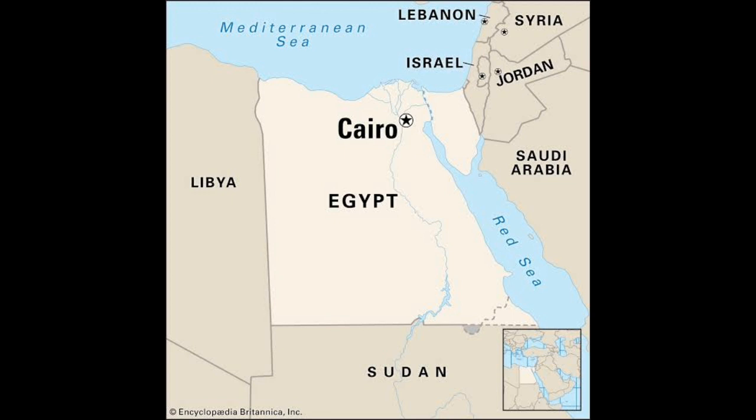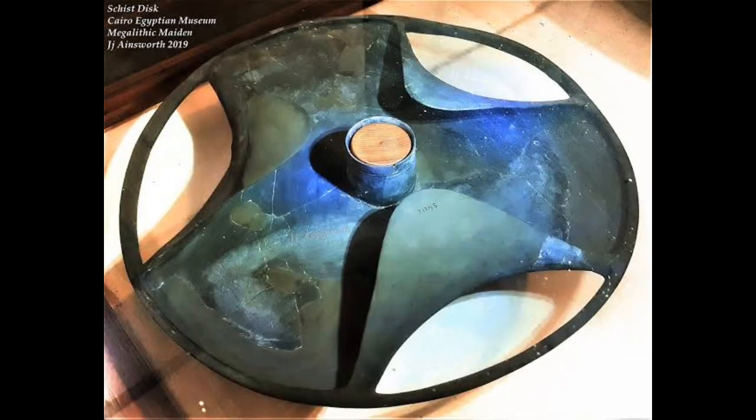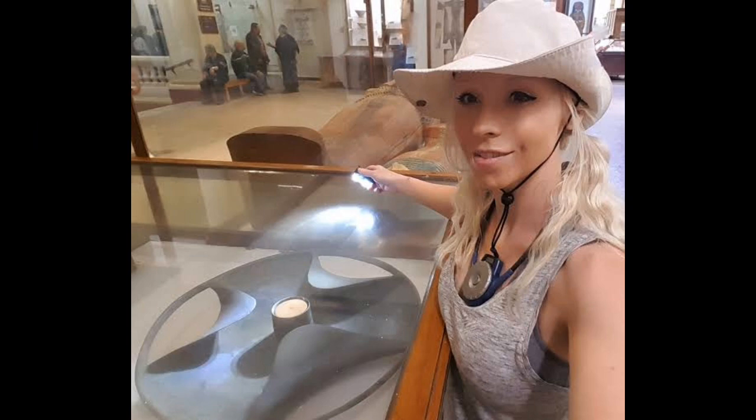The Schist Disc is a fascinating artifact from ancient Egypt. Its age, craftsmanship, and unique design make it one of the most intriguing objects from this period. Despite the many theories about its purpose, the mystery of the Schist Disc continues to puzzle scholars today.